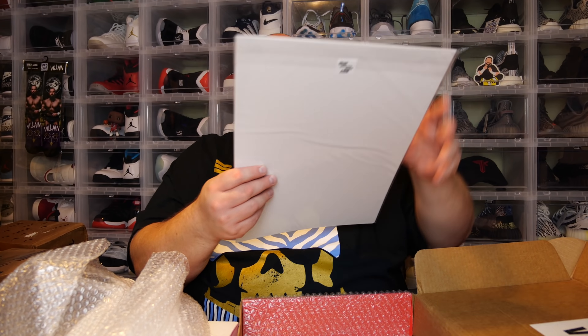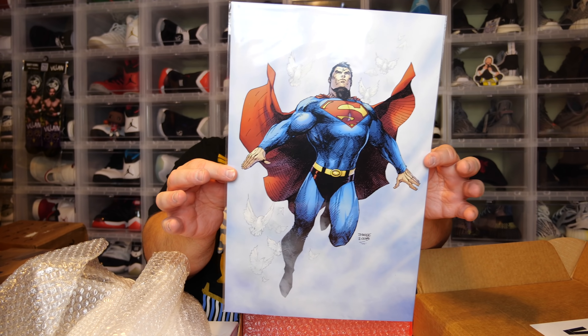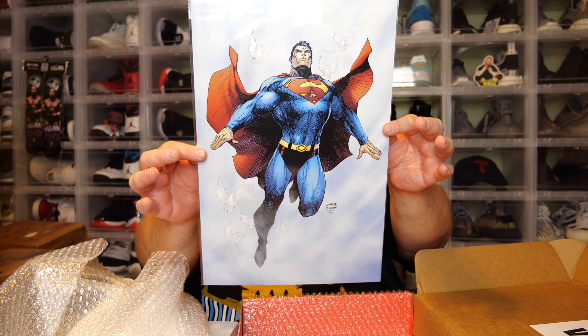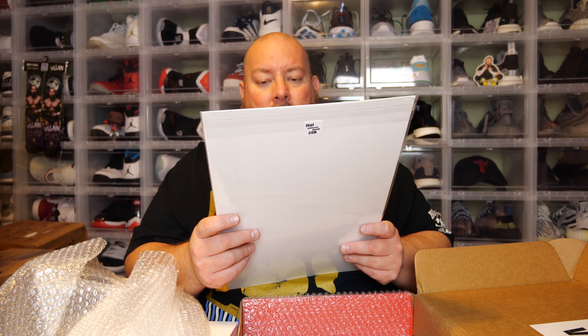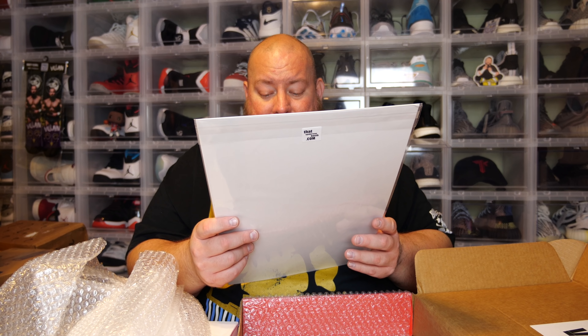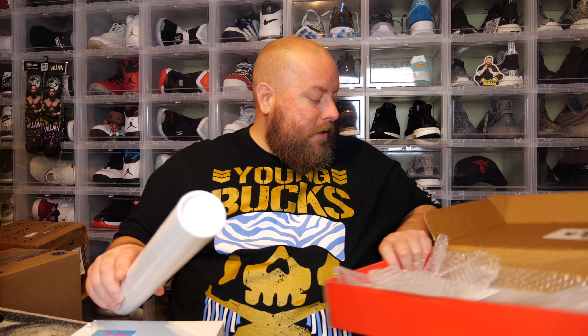Let me go ahead and pull up this art print. Looks like we have a Jim Lee from 2018 of Superman. Most of these prints I do not keep because I have so many prints already and don't have room. So this will be for sale in my eBay store — direct link down below in the description box. First come, first serve; first person that buys it will get it shipped to you.